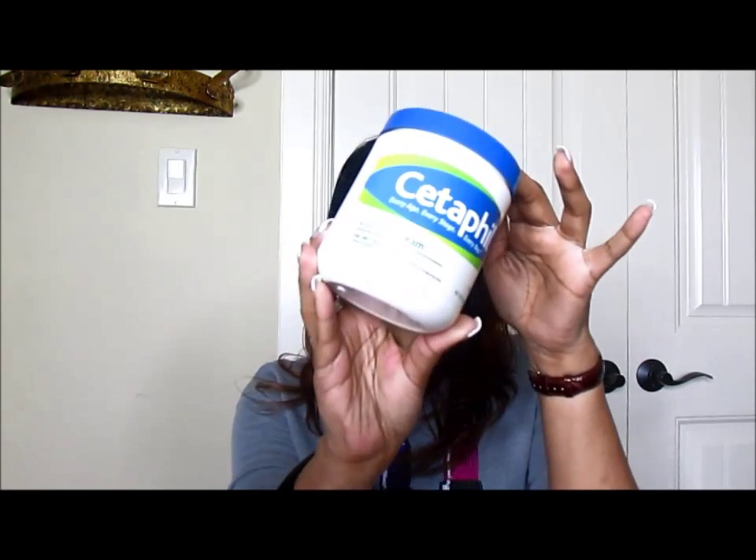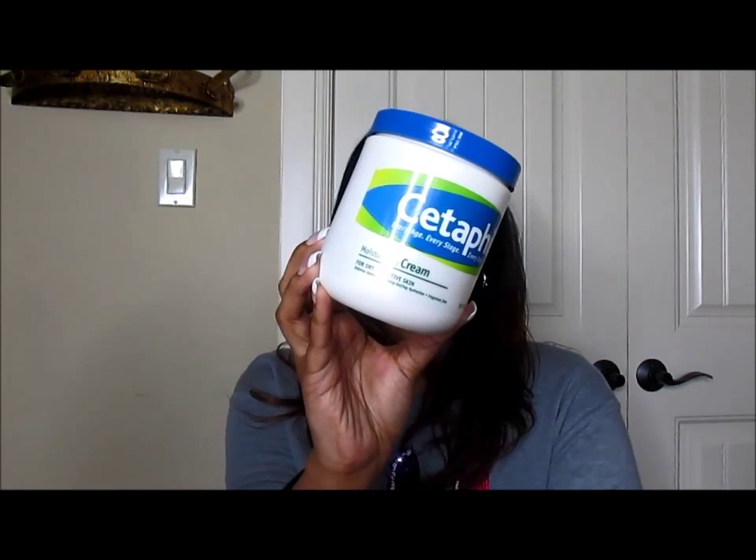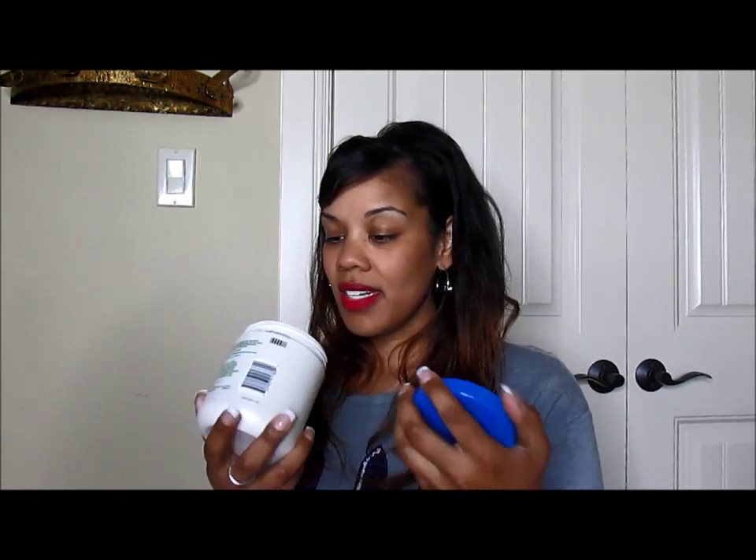First and foremost, coming off the winter months, I have been loving this Cetaphil Moisturizing Cream. It says it's for dry and sensitive skin. This was purchased at either Sam's or Costco — they're on sale. Right now they may not be on sale anymore, but they're literally like $10. You get about 20 ounces in there. This stuff is amazing. It's very creamy, thick consistency. I can show you a little bit of the consistency here on the back of my hand — just rubs in. You put it on your feet. Just totally amazing.